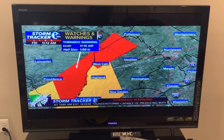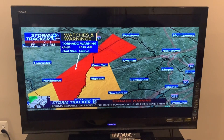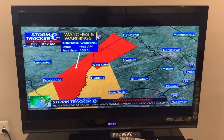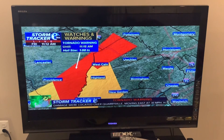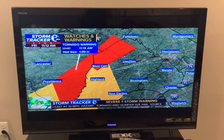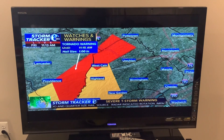We're looking at parts of Lancaster County and also Chester County. I'm going to read the information from this tornado warning. This was issued by the National Weather Service at 11:09. A severe thunderstorm capable of producing both tornadoes and straight-line wind damage was located near Honeybrook, or 9 miles southeast of New Holland, moving northeast at 35 miles per hour.